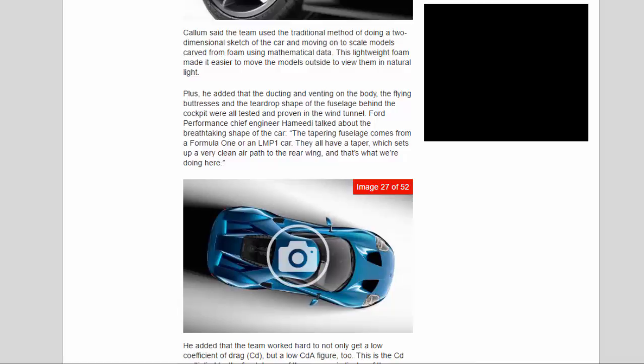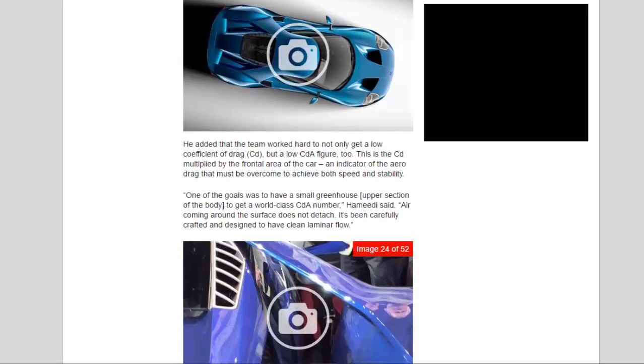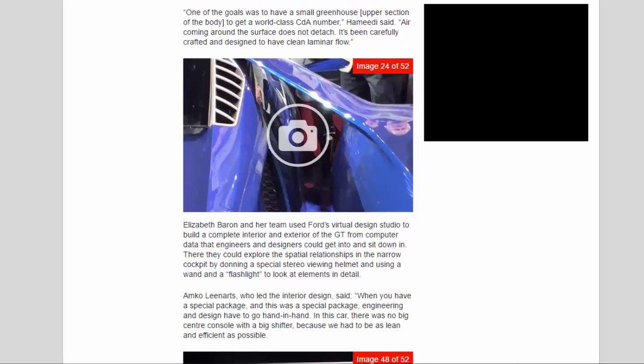Ford Performance Chief Engineer Hamidi talked about the breathtaking shape of the car: 'The tapering fuselage comes from a Formula 1 or LMP1 car — they all have a taper which sets up a very clean air path to the rear wing.' He added that the team worked hard to achieve not only a low coefficient of drag (Cd) but a low CdA figure too. CdA is the Cd multiplied by the frontal area of the car — an indicator of the aerodynamic drag that must be overcome to achieve both speed and stability. 'One of the goals was to have a small greenhouse upper section of the body to get a world-class CdA number,' Hamidi said.